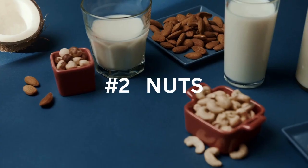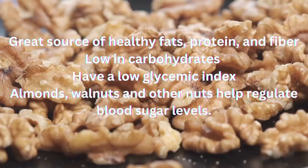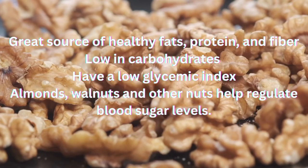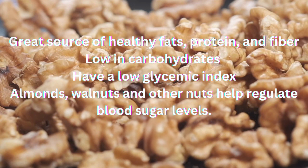Number 2 on our list is nuts. Diabetes makes you more likely to have high LDL, or bad cholesterol, so adding nuts to your diabetes diet is a smart move. Nuts are a great source of healthy fats, protein, and fiber, making them an excellent snack choice for blood sugar control. They are low in carbohydrates and have a low glycemic index, which means they won't cause a sudden spike in blood sugar levels. Almonds, walnuts, and other nuts can help regulate blood sugar levels.